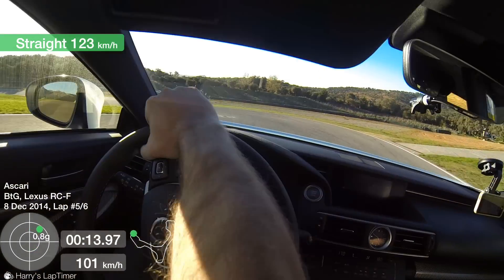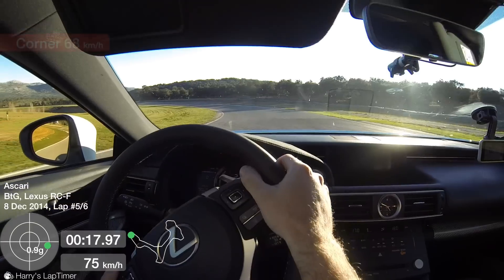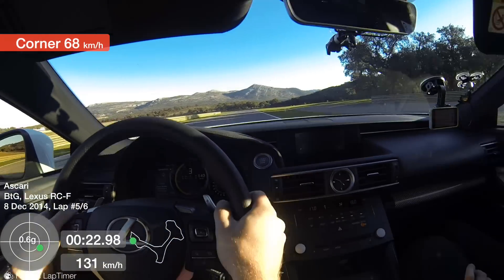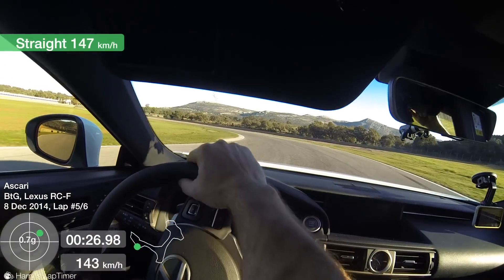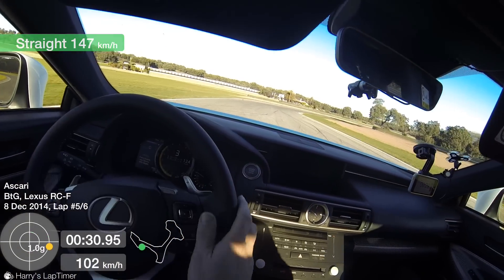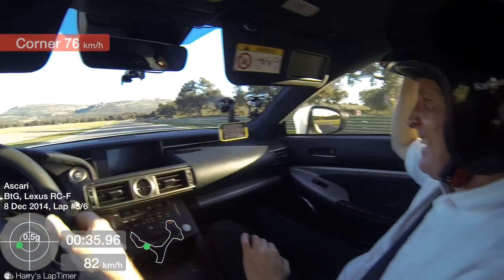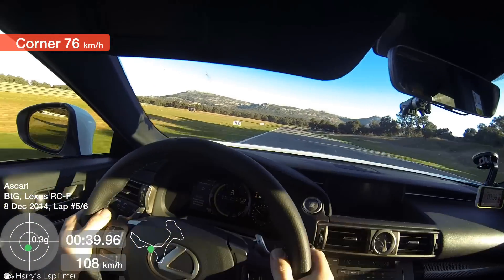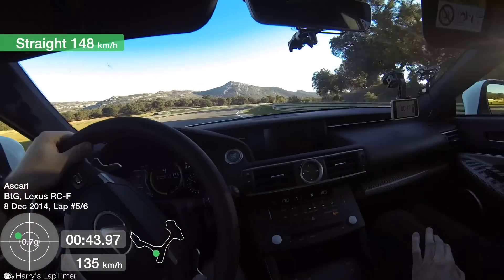This car is full of technology. Things like the ability to run on the Atkinson cycle instead of the Otto cycle — stuff that gives you fantastic miles per gallon. But as you might be able to tell, I'm not actually interested in that right now, because instead we're going around the rather fantastic Circuito Ascari.